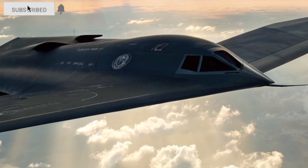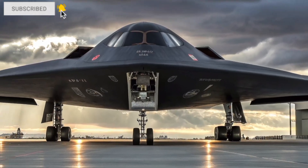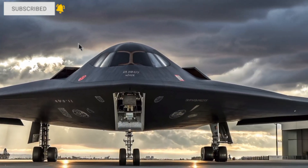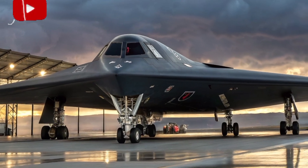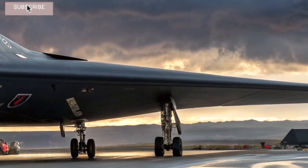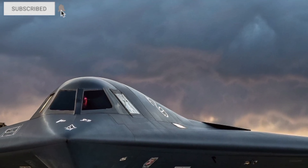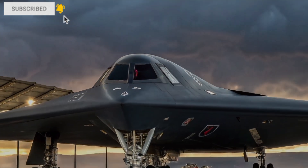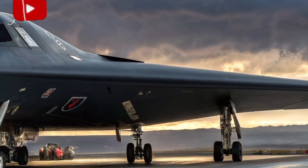The Northrop Grumman B-21 Raider is not just a replacement for the legendary B-2 Spirit — it's a revolution in stealth bomber technology. It is cheaper to maintain, faster to build thanks to its digital twin production process, and more capable than anything that has come before it. If you love future technology and military aviation, this is a dream machine. The B-21 Raider is America's invisible sword, ready to ensure air dominance for decades to come.